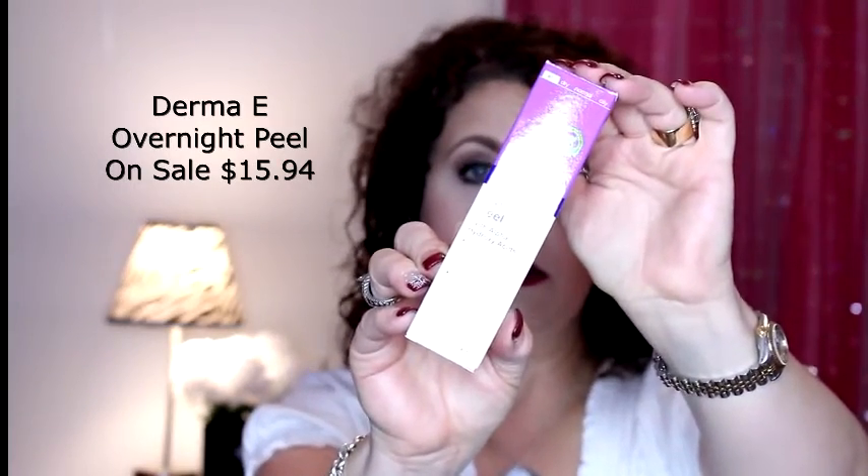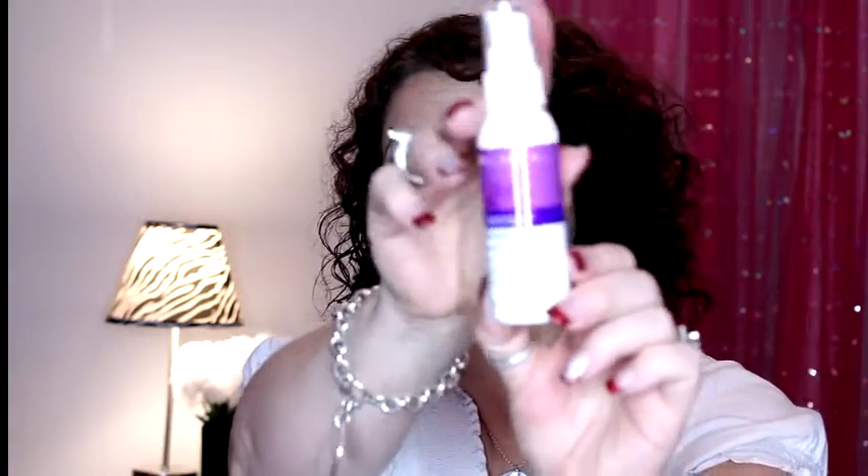First up is from Derma E — this is the Overnight Peel with alpha hydroxy acids, formulated to reveal fresher, younger-looking skin with nighttime use. You're supposed to use it a couple times a week on fresh clean skin, leave it on overnight, then rinse it off in the morning. Anything with alpha hydroxy acids or retinol helps chemically exfoliate the skin. It comes in a small pump bottle, it's for all skin types, 2 fl oz, and I believe it was around $10 to $15.